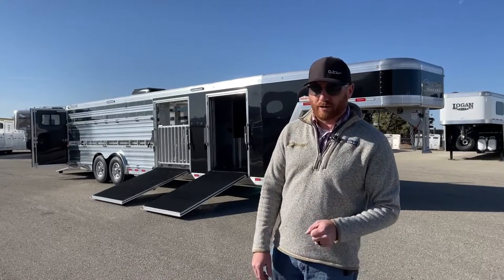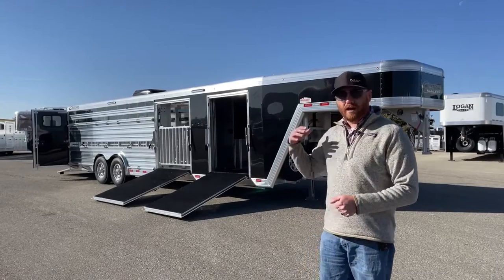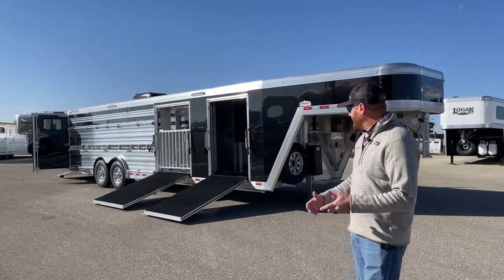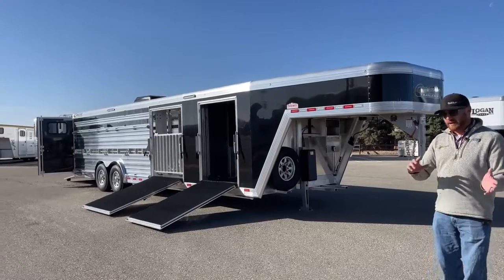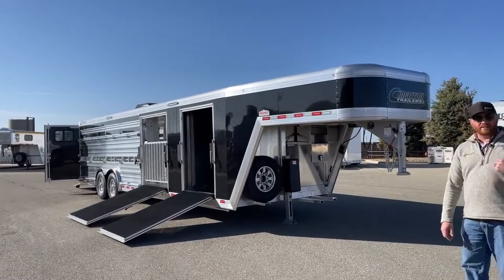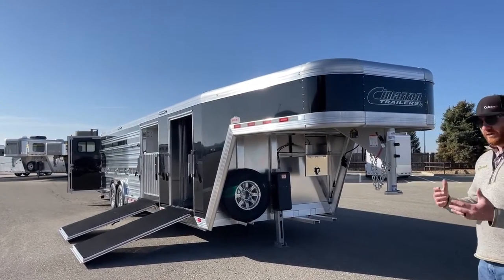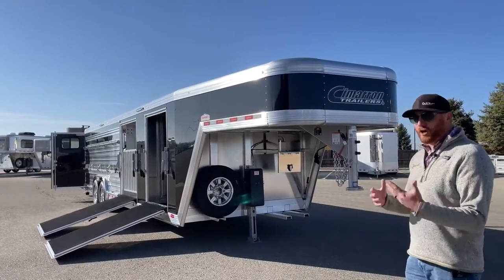They are repeat Cimarron buyers — they've had a Cimarron before and just needed to upgrade to a larger size. So they opted to build something, and this is the end result. In the build process, we bounce ideas back and forth. That's where we come up with new concepts, and it's great getting customer feedback because that's where some of these new ideas come from, and then we can evolve from there.